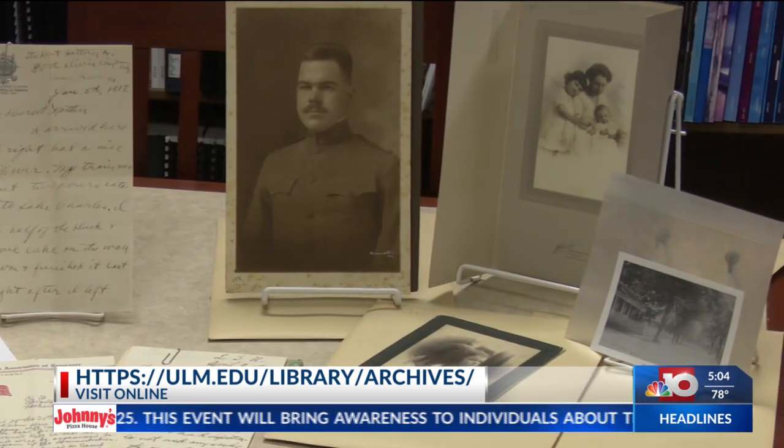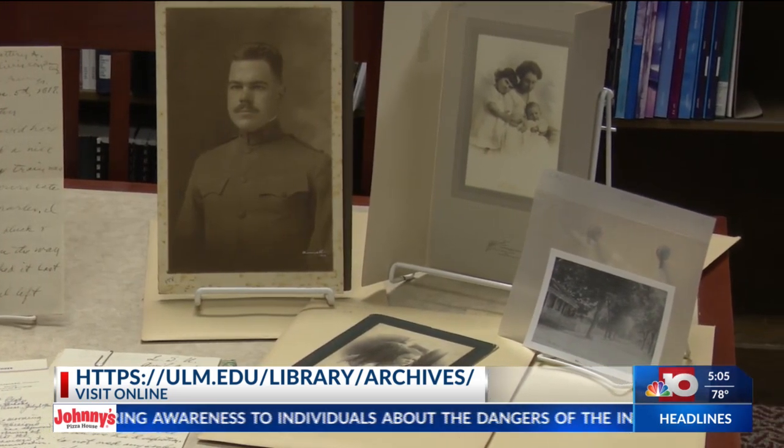We asked Pilcher what her favorite part of the collections was. For me, it's the photographs — especially the aerial photos. This is my very favorite because it shows how the university has changed through the years, evolved, grown, and expanded.